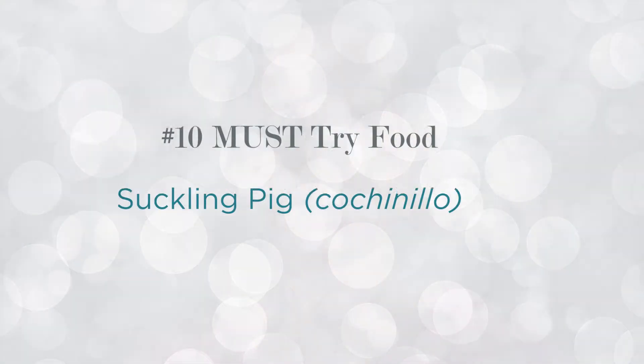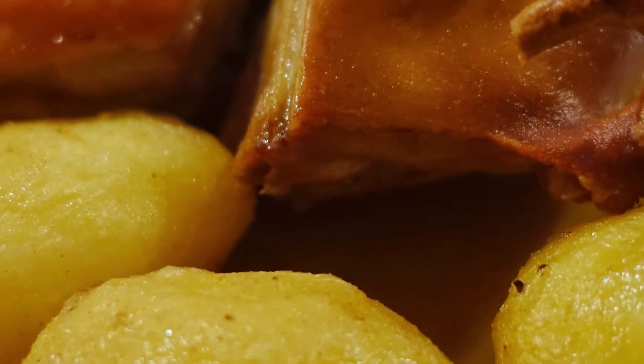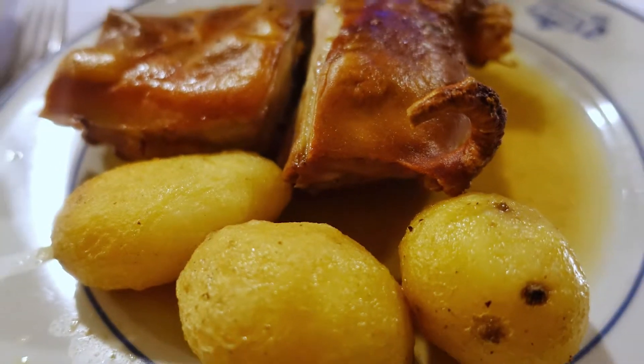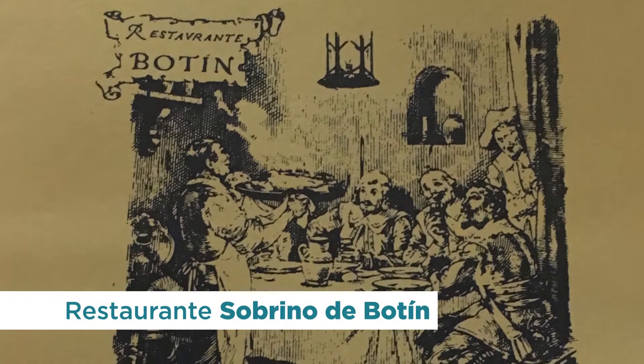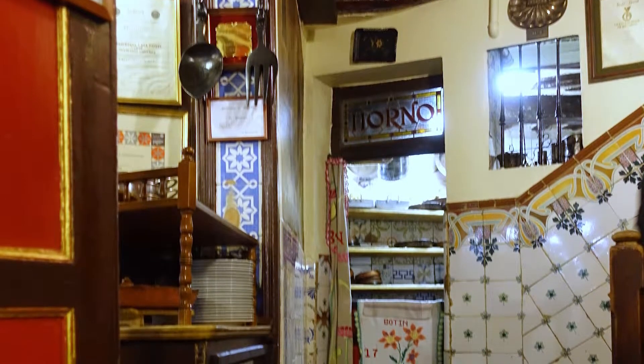Last but certainly not least, my tenth must-try food in Madrid is the suckling pig, commonly called cochinillo. It's a roasted pig with a crispy outer skin, usually served with roasted potatoes. If you are a skin lover, that crisp is almost like eating a chip — it crunches so lovely. Segovia, Spain is considered the best place for suckling pig, but you can check it out in Madrid at the oldest operating restaurant in the world: Restaurante Sobrino de Botín, named by the Guinness Book of World Records as the oldest operating restaurant in the world, dating back to 1725. That's where I went. As a tip, if you order a whole suckling pig, the head of the pig is still on it, so if someone is squeamish, order a quarter-sized portion instead.